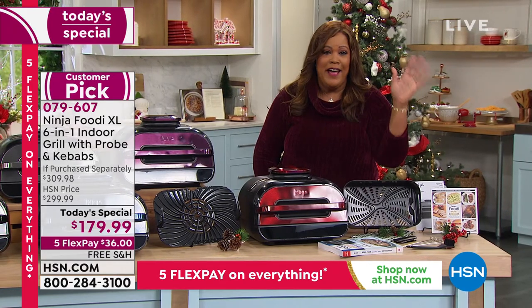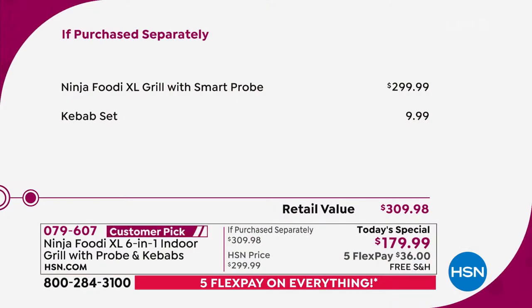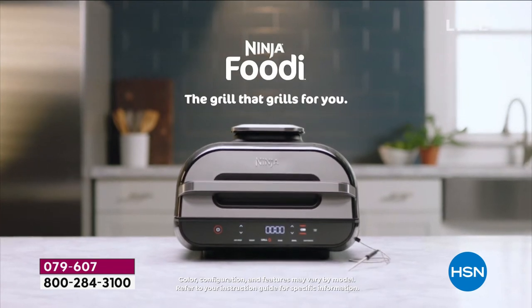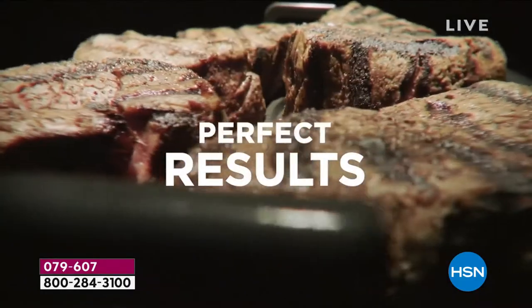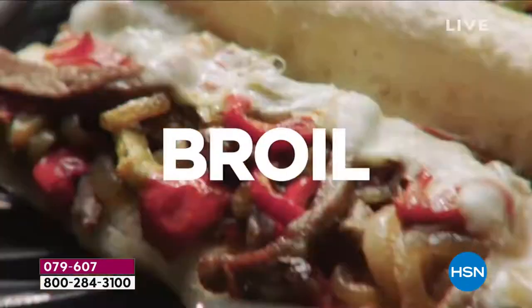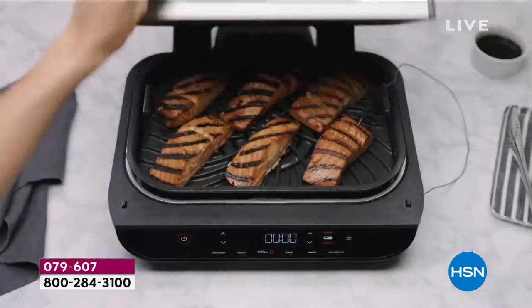If you were to buy this at any other store, the Ninja Foodie XL Grill with the Smart Probe would be $299.99. We threw in the $9.99 kebabs, so this is a retail value of $310. We knocked $130 off — you get perfect results every time, grill marks, and the taste of the grill. The air crisp broils, roasts, bakes your desserts, and dehydrates your fruits and veggies.